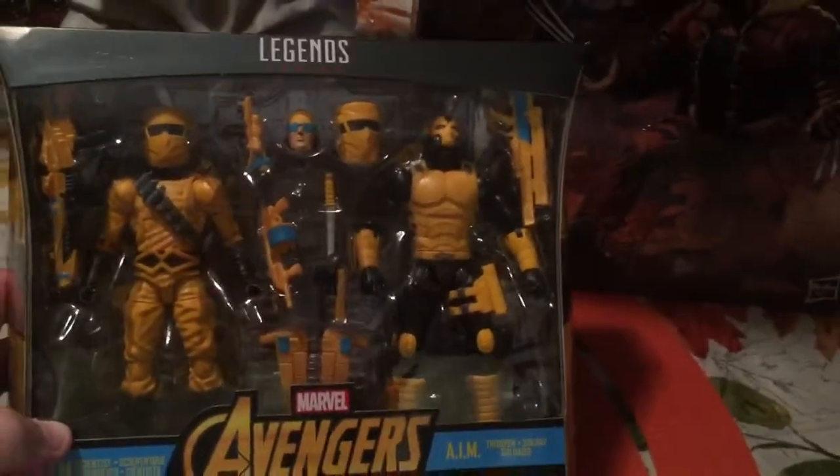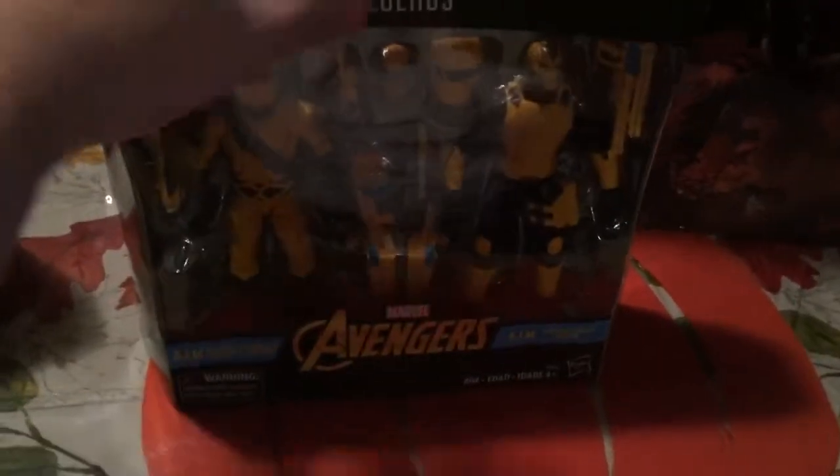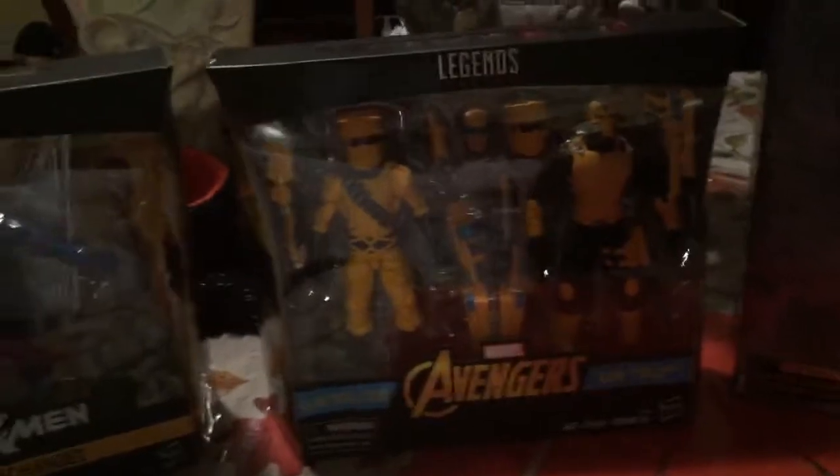I couldn't find this in my neck of the woods, but you can also find this at Big Bad Toy Store and Megalopolis for retail. GameStop as well, but you know the deal with GameStop — a little extra pricey. But other than that, it is what it is until Toys R Us comes back.